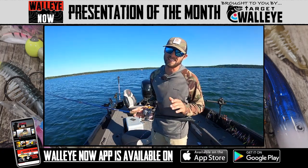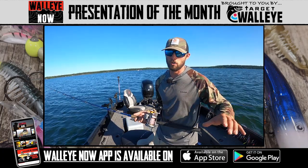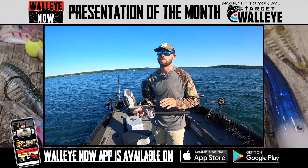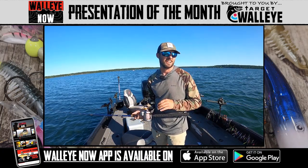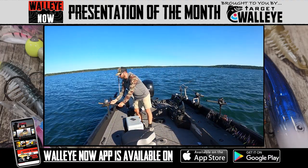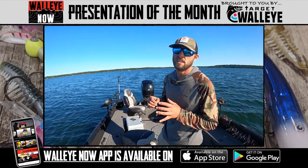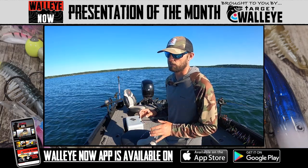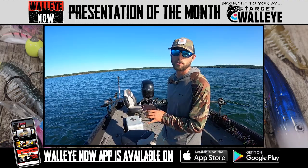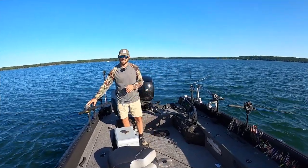Welcome back to the Walleye Now presentation of the month, brought to you by Target Walleye, where we break down some of the best presentations happening right now all across walleye country. Today we're going to talk about leadcore. There's just a little touch of fall in the air — cool at nights, warm in the day — one of the best times you can be fishing this presentation. Stay tuned, we're going to do a quick breakdown on one of my favorite late summer into fall presentations: walleyes on leadcore.